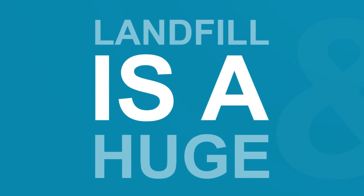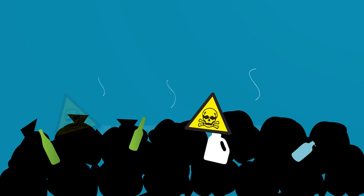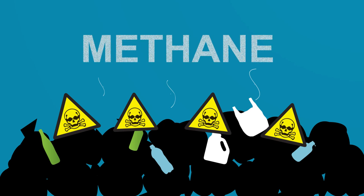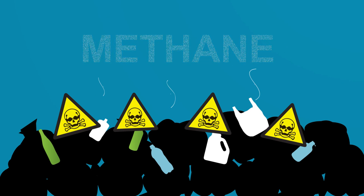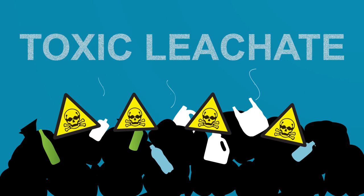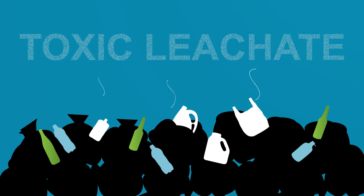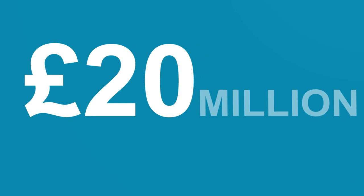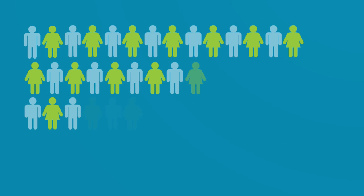However well managed, landfill is a huge and costly problem. Not only is it unsightly, it produces methane, an atmospheric pollutant far more damaging than CO2, and toxic leachate, a liquid runoff that has to be extensively treated to make it safe. Landfill management costs Devon in the region of £20 million a year, and that of course is paid for by those who live and work here.